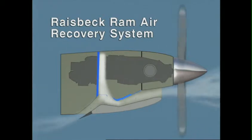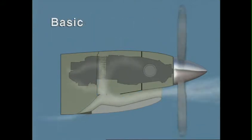The basic inlet is less efficient when the ice vanes are stowed, and when deployed, robs the engine of even more air and horsepower.